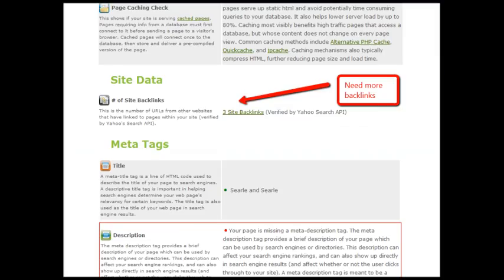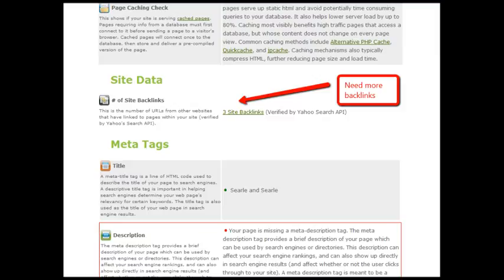One thing I can see on your site is that it can use backlinks. Without going into too much boring detail, Google looks at backlinks like a referral to your business. You want lots of them.